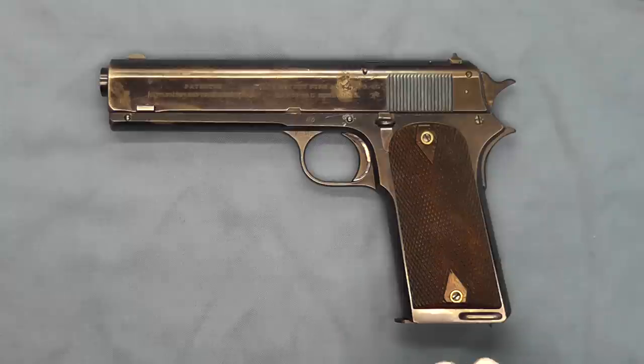There were actually more than 200 of these pistols made. There were five more that were ordered by General Crozier, who was the chief of ordnance, and those shipped in April of 1908. And then there were two of these that were sold commercially.